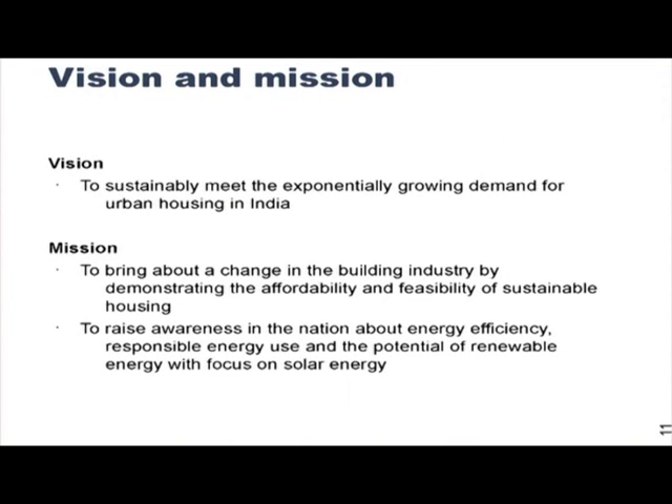We have restricted our focus on a certain segment of the population, keeping in mind that this is the segment that requires the most amount of houses in the coming 20 years and where the most energy demand can possibly be offset. Hence the house's various features and designs have been created keeping in mind that the end user will be an average person. That is more or less what the mission is all about.